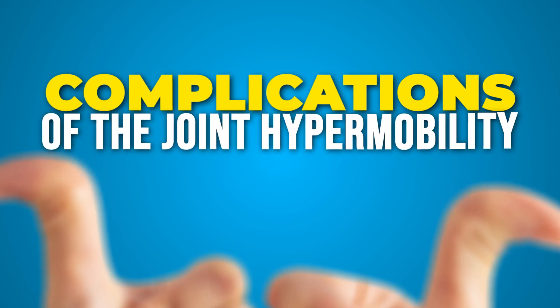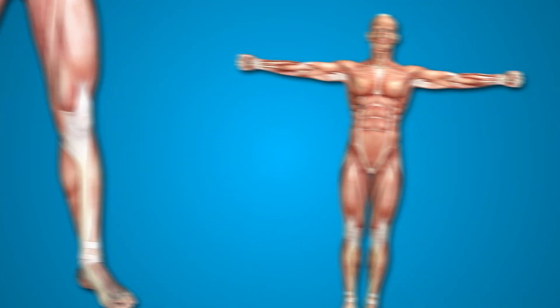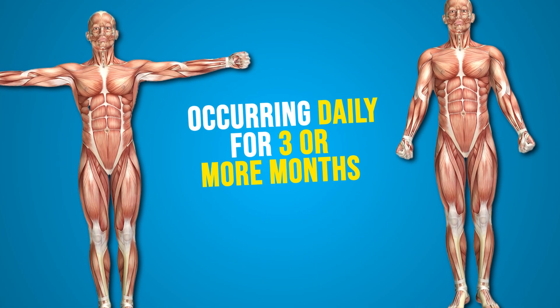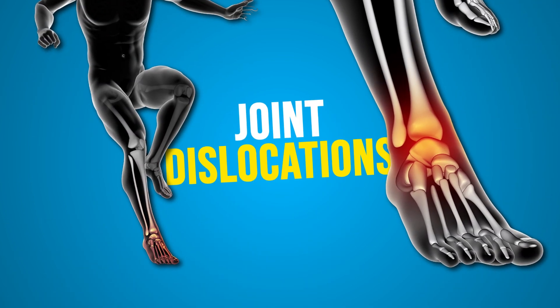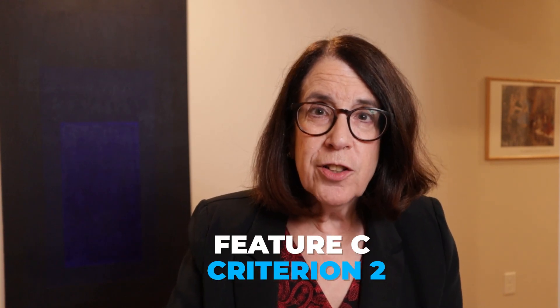Feature C of criterion two covers musculoskeletal complications of joint hypermobility. This includes pain in two or more limbs occurring daily for three or more months, widespread total body pain occurring daily for three or more months, or a history of joint dislocations or frank instability. We only need one of those three to satisfy feature C. If two of the three features — A, B, and C — in criterion two are met, we can say that criterion two is satisfied.